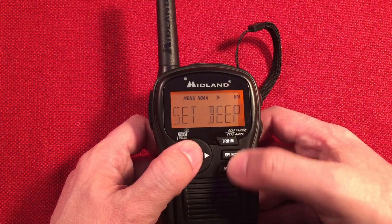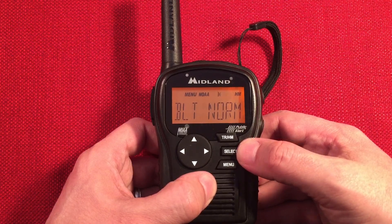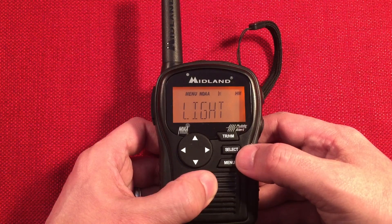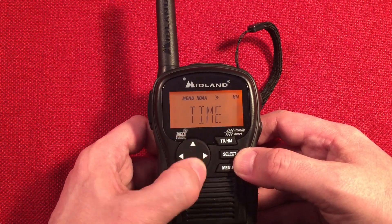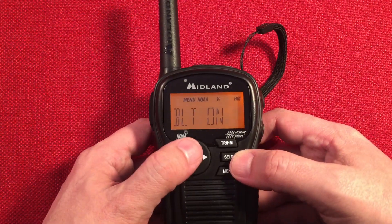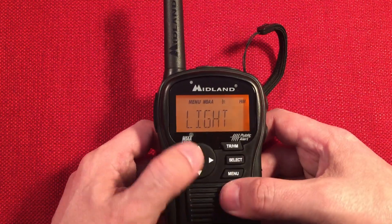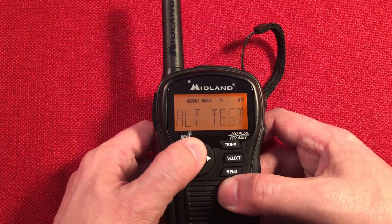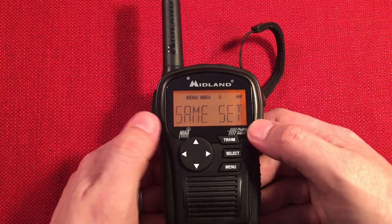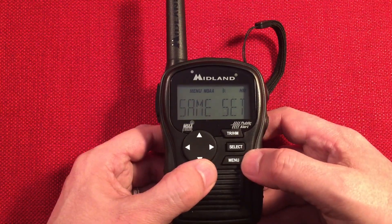For the backlight: you can set it to normal, where it goes on for five seconds, or continuous so it never turns off. If you do continuous, that's best when you have the AC adapter plugged in — otherwise you'd run the battery dead. Back to time setting — pretty basic stuff there. That SAME setting — being able to lock in the counties where storms come from — I love that feature.